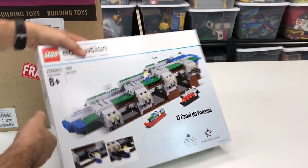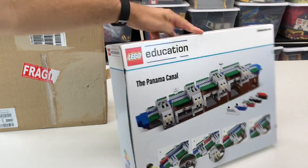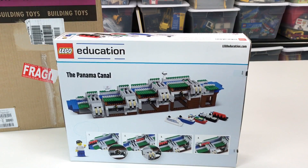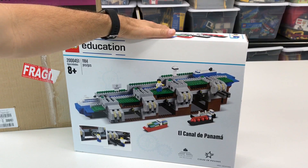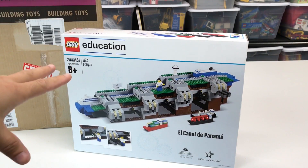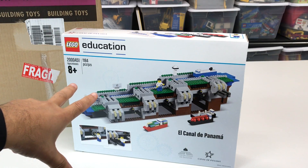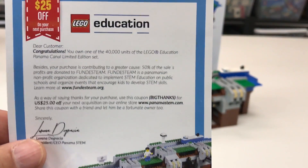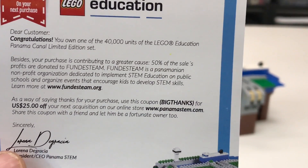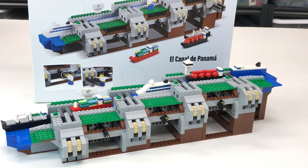It is El Canal de Panama, also known as the Panama Canal. Awesome. It is from LEGO Education — nice, this one's well-packed. As you know, I like LEGO Education and we're happy to get one of these. This set is limited to 40,000 units, so that makes it exclusive.